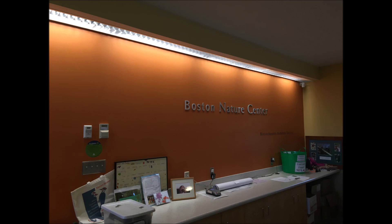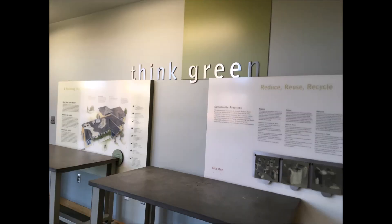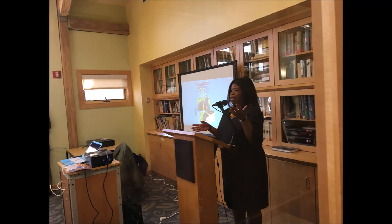Boston Magazine has named three Mass Audubon Wildlife Sanctuaries Best of Boston, and the Boston Nature Center in Mattapan has been selected in the best neighborhood diversion category. We are very proud to have this beautiful sanctuary right here in the heart of the city, where our children can learn about nature, explore the wetlands and gardens, and learn more about their world.